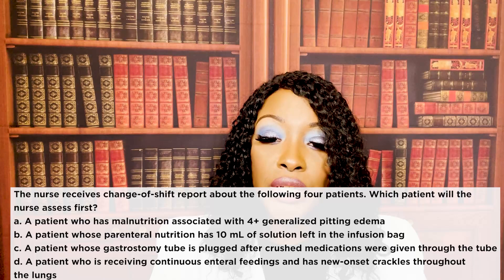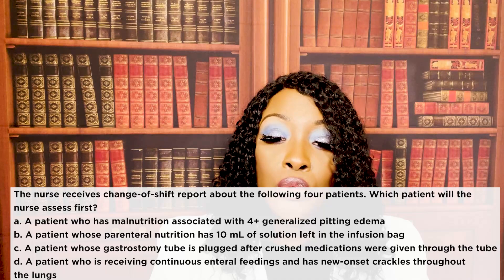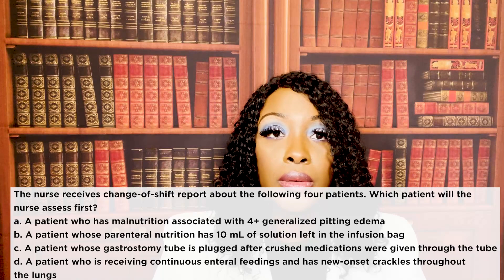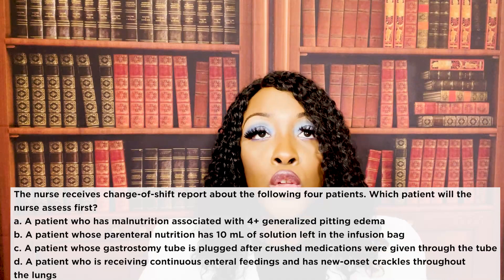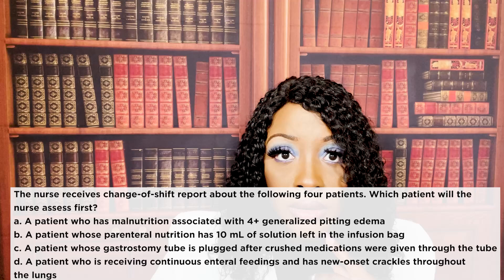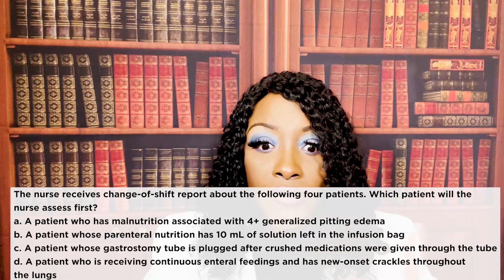The nurse receives change of shift report about four patients. Which patient will the nurse assess first? A, a patient with malnutrition with 4-plus generalized pitting edema. B, a patient whose parenteral nutrition has 10 mLs of solution left in the bag. C, a patient whose gastrostomy tube is plugged after crushed medications were given. Or D, a patient receiving continuous enteral feedings who now has new onset crackles throughout the lungs. The correct answer is D. When you get a priority question, think whose physiological status is being threatened and who is more likely to die first.